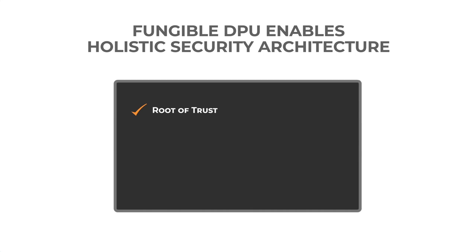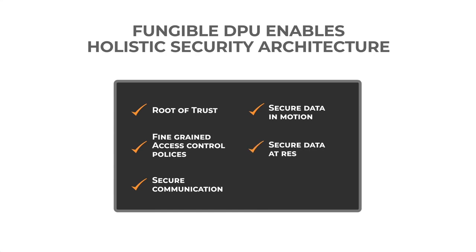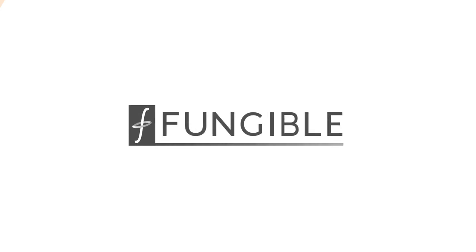Provide a secure design with a hardware root of trust. Provide fine-grained access control policies. Provide a secure communication channel. Provide protection for data in motion and data at rest. Provide real-time and fine-grained visibility into the data center for threat prevention.